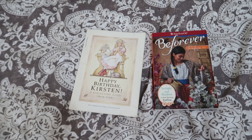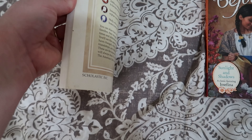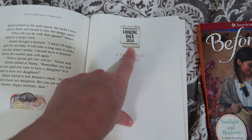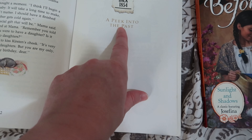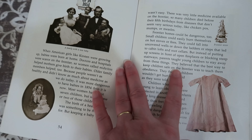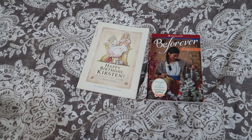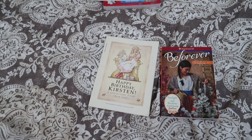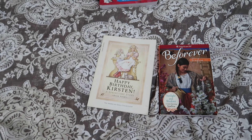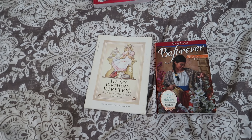I know some of you will say the American Girl dolls are fictional characters based on historical moments — that's where the older books come in. One of my favorite things about these books is the 'Looking Back' sections. For Kirsten, it's 'Looking Back 1854: A Peek into the Past,' and it talks about what it would have been like growing up in 1854 with real snapshots of historical information.